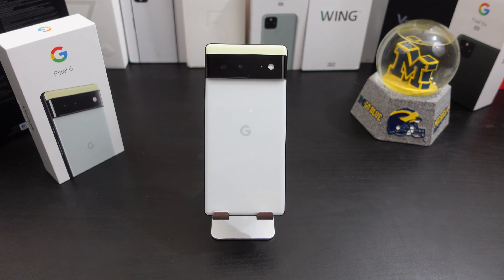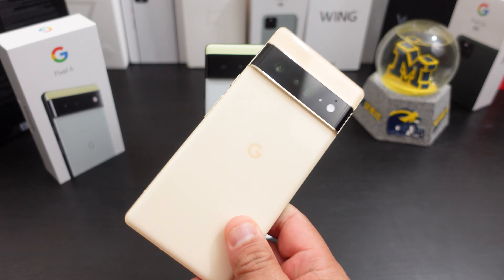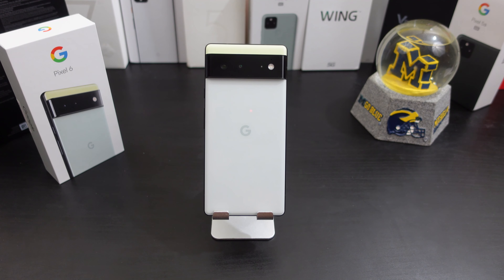I'm really still trying to figure out if the Pixel 6 is the better deal than the Pixel 6 Pro, which is $300 more — definitely still trying to figure that one out. I did some camera tests on the Pixel 6; stay tuned, that video will be dropping very soon if I didn't already drop it.